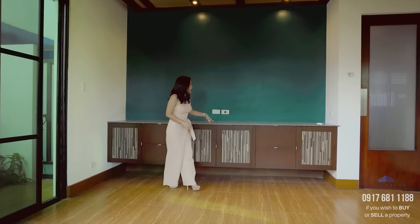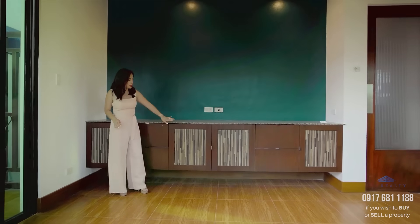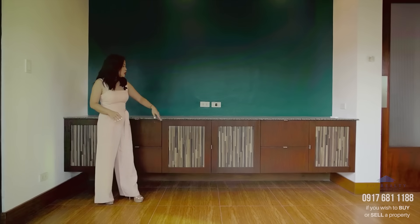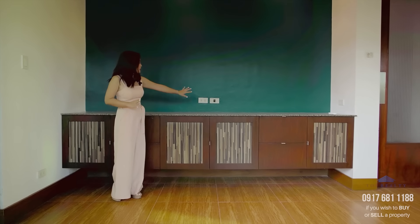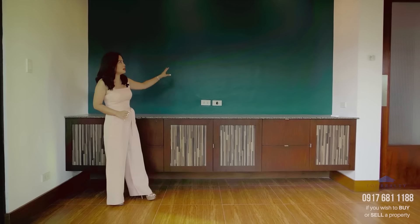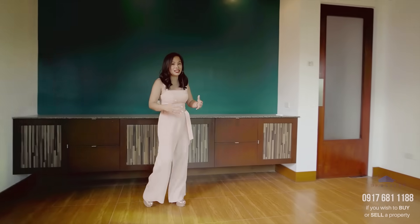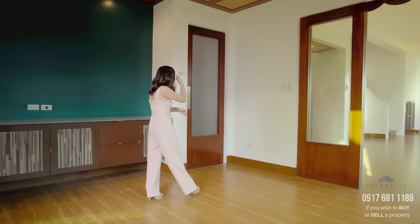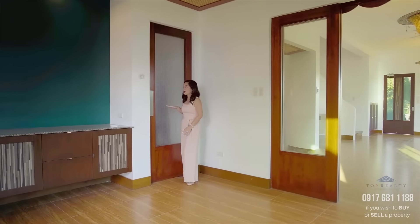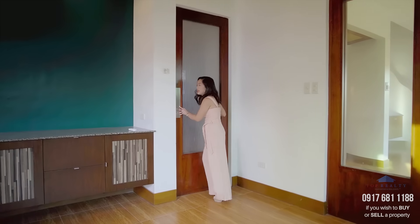Over on this side, you have a counter with cabinets where you can place your cutlery and plates. And since there is a socket, you can put a TV right here if you like watching TV while having dinner with your family. Then this swing door leads you to your gourmet kitchen.